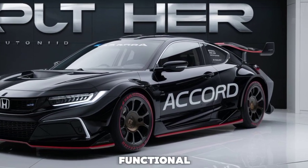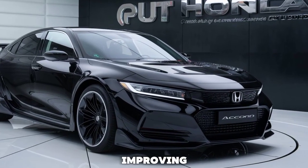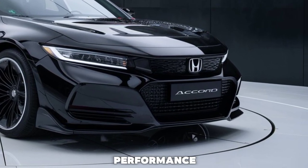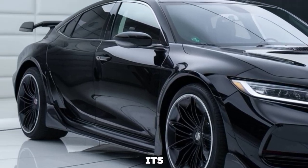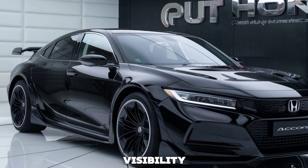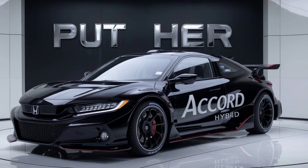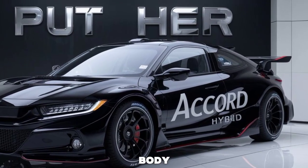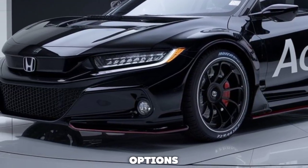The 2026 Accord XL Hybrid boasts a sleek, modern aesthetic that's both eye-catching and functional. Its aerodynamic shape reduces drag, improving efficiency and enhancing performance. The redesigned front grille and LED headlights not only add to its stylish appeal but also improve visibility, making night drives safer and more enjoyable. The refined lines and sculpted body give it a sophisticated look, while the available new color options let you express your personal style.